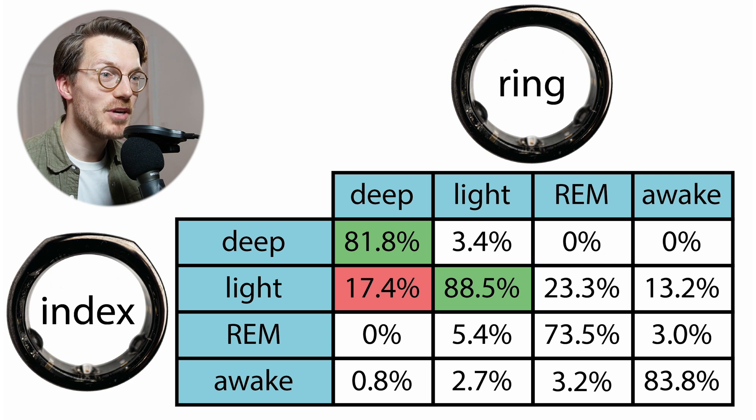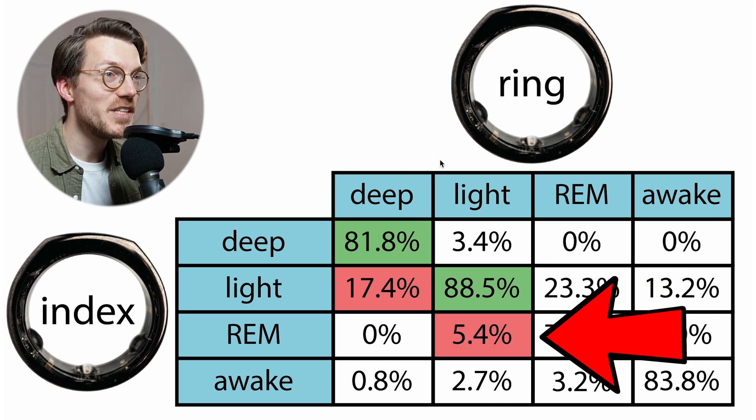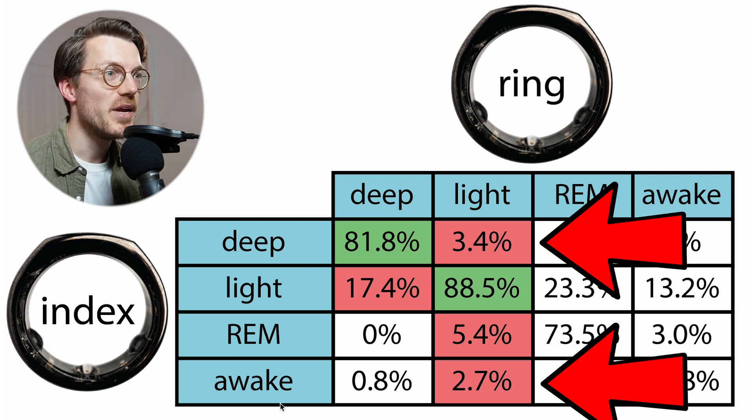Looking at light sleep, the agreement is even better at close to 89%, which makes sense as light sleep makes up the bulk of your night. Most disagreement between the two rings for light sleep was with REM sleep at about 5%, and sometimes with deep sleep and awake time, though all these percentages are pretty small.